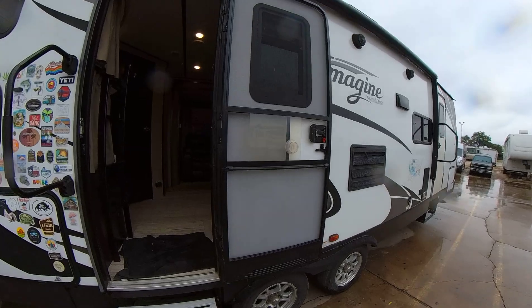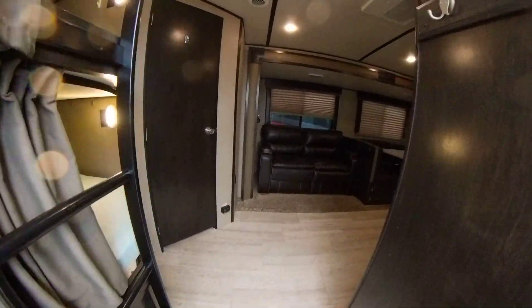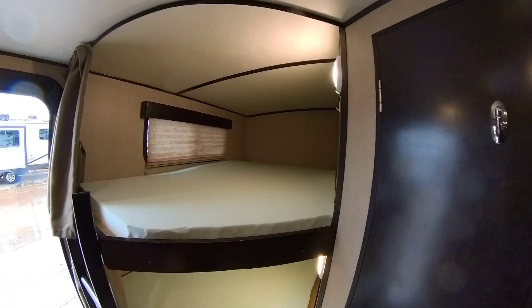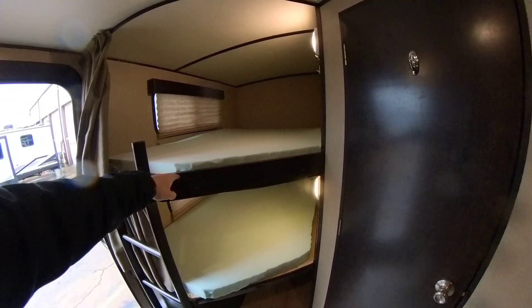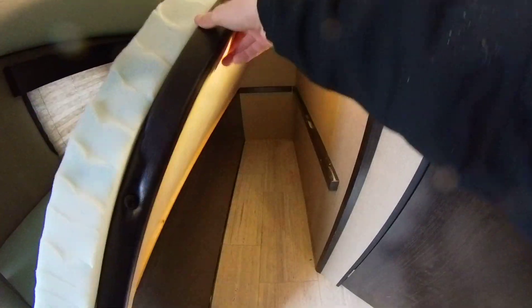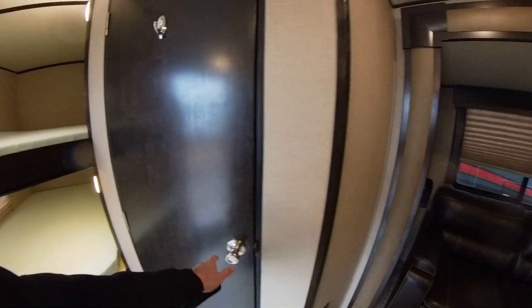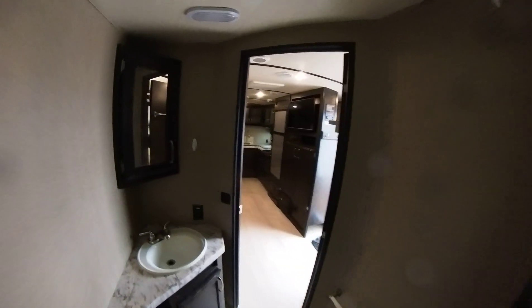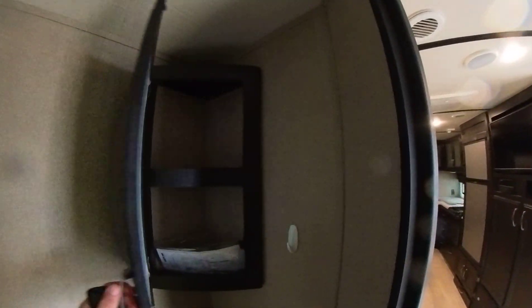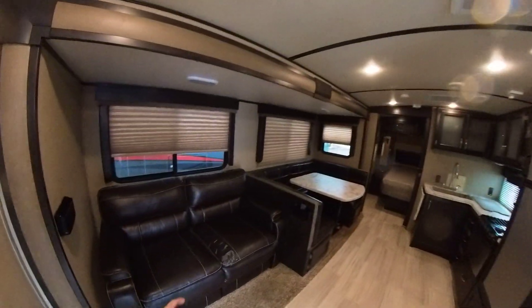Other than the stickers, the outside looks good — I don't see any blemishes. Coming into the inside, here are the two bunks with curtains for privacy: one bunk, two bunks. This lifts up for some additional storage. Then into the bathroom — decent size. You're pretty tall Derek, but I've got about six inches of room to the ceiling, so I think you should fit just fine.